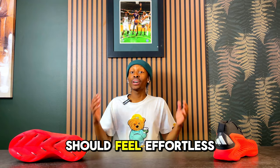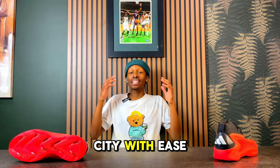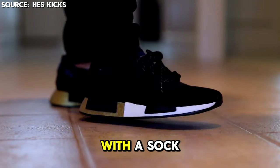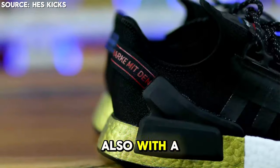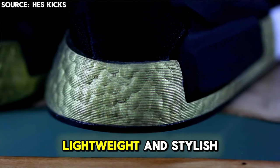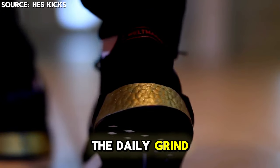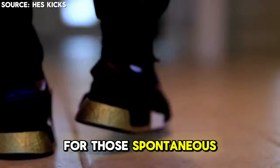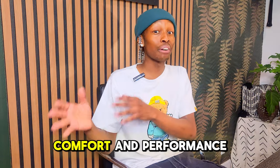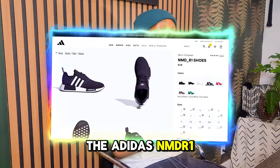Every step should feel effortless whether you're tackling a full day on your feet or going through the city. Think about a sneaker that offers snug, sock-like comfort with a Boost midsole that delivers energy return like no other — versatile, lightweight, and stylish, perfect for the daily grind or spontaneous adventures. With the top three sneakers coming up, the sneaker of the moment is the Adidas NMD R1, a staple for people who value comfort and cutting-edge style.